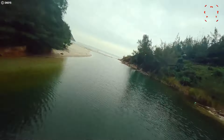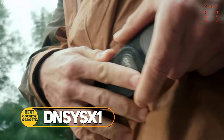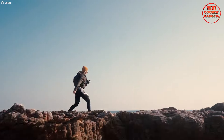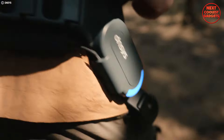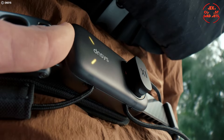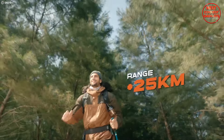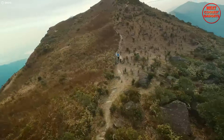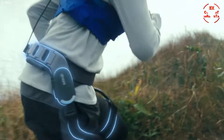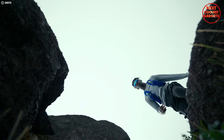The great outdoors beckons, but fatigue and heavy gear can hold you back. Introducing the DN-SYS-X1, a revolutionary exoskeleton designed to transform your outdoor adventures. Unlike bulky exoskeletons, it's ultra-light and compact, seamlessly integrating with your body for a natural feel. It saves 50% more energy and offers a plus 25 kilometers range, so you can go further and experience more. Advanced AI algorithms analyze your movements, providing instant and optimal walking assistance tailored to your needs.